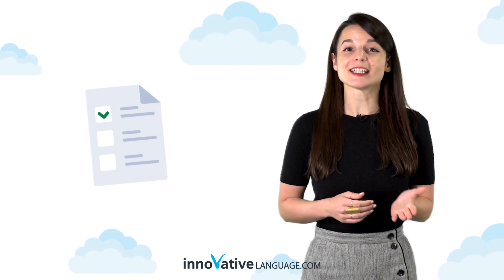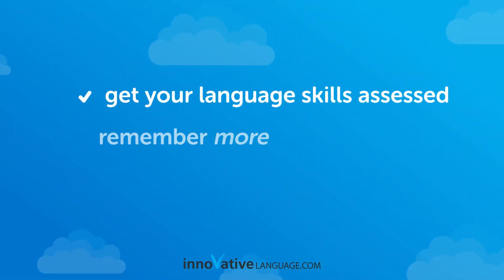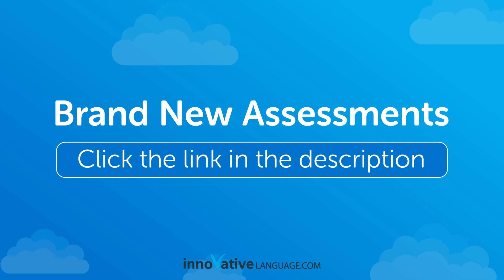Look for assessments inside our recommended learning pathways on the site. So, if you want to get your language assessed, remember more, and master the language faster, then take advantage of our brand new Assessments. Click the link in the description and sign up for your free lifetime account right now.